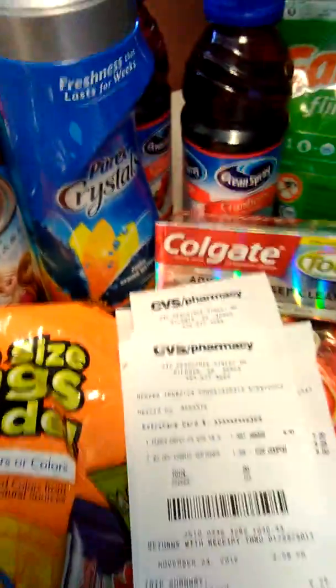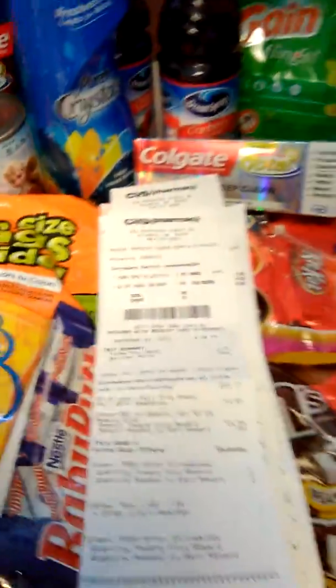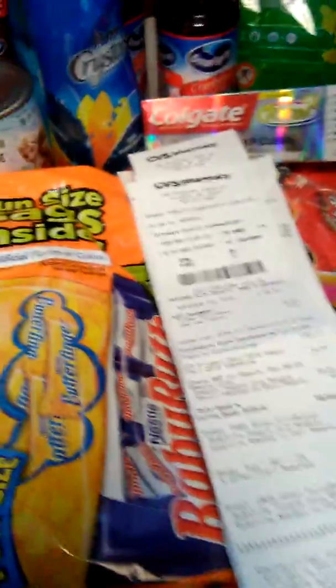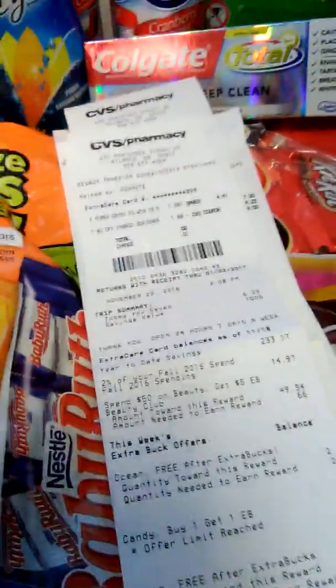So, Mighty Folders, get your Fold On, get your Save On. You can do it. If I can do it with all this, Mighty Folders, you can too. Get your Save On, get your Fold On.